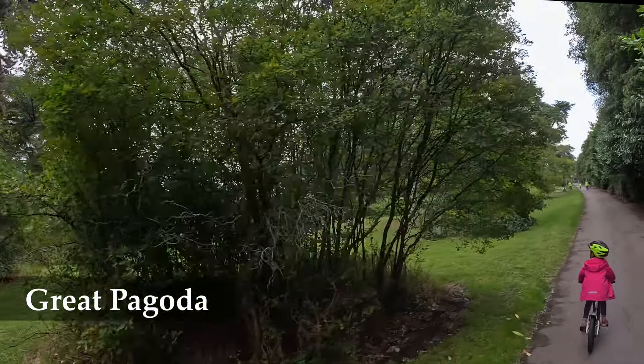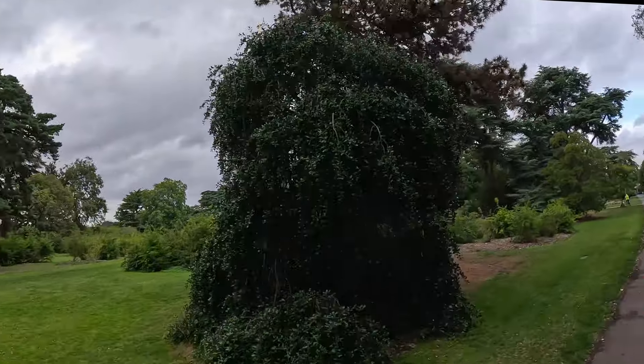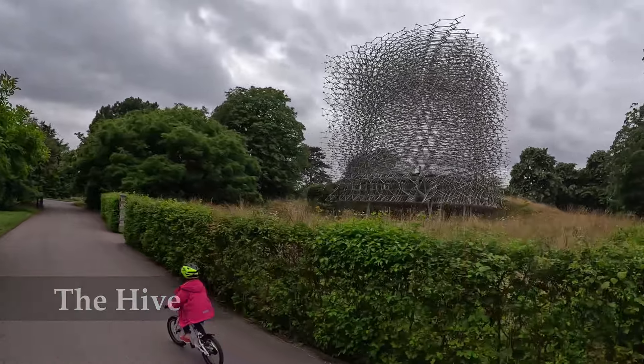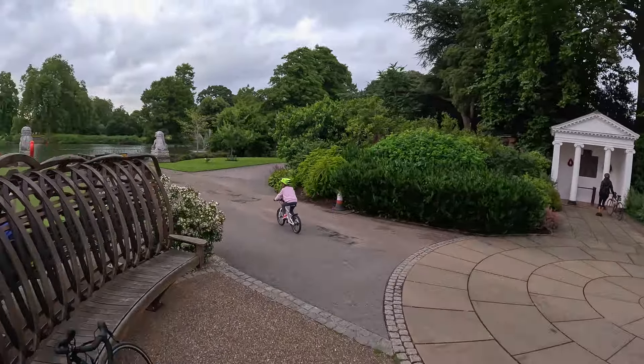Even though the gardens are one of the most favourite places for lots of Londoners, it doesn't feel crowded at all during the annual Kew Summer Cycle event. So you can both enjoy the serenity and tranquility of the gardens, as well as socialize with your friends and family.